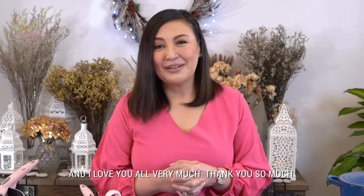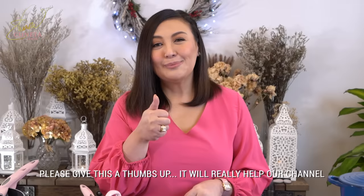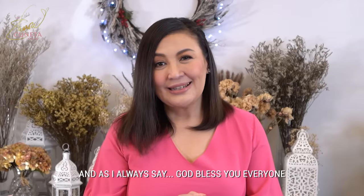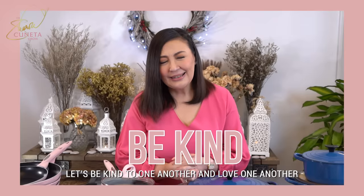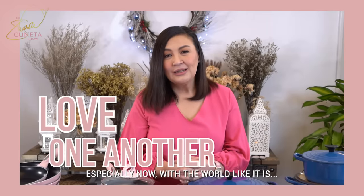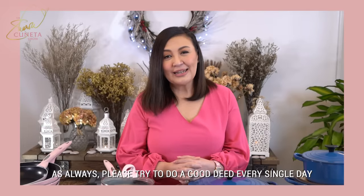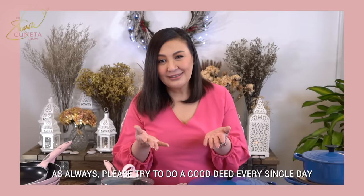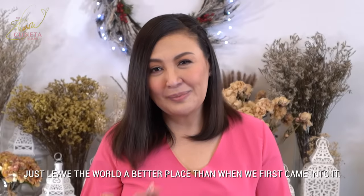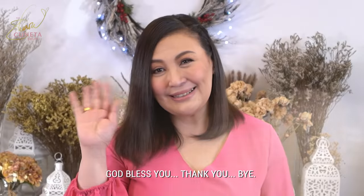And I love you all very much. Thank you so much. Please give this a thumbs up — it'll really help our channel. Thank you, I really appreciate it. And as I always say, God bless you everyone. Let's be kind to one another and love one another, especially now with a world like it is. Please try to do a good deed every single day, no matter how small — just leave the world a better place than when we first came into it. I love you everyone, see you next week. God bless you, thank you, bye.